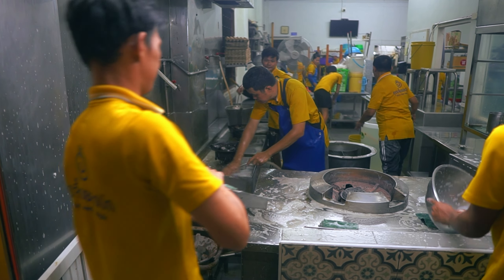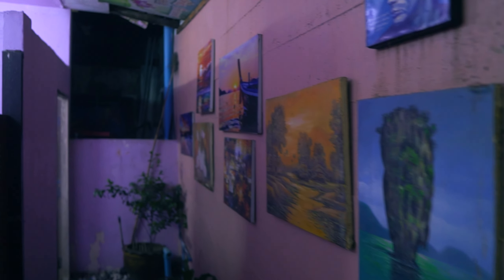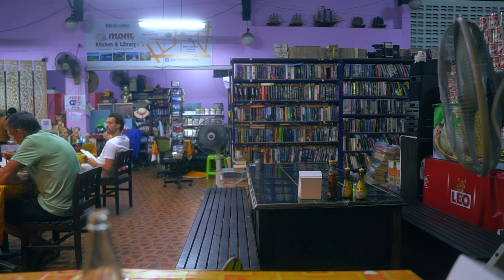It's Phuket's Old Town. First I must eat something — I'm starving. I'm in a restaurant which is also a shop, a store, a temple, and a library all in one.